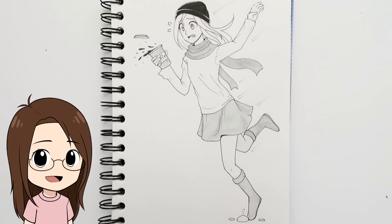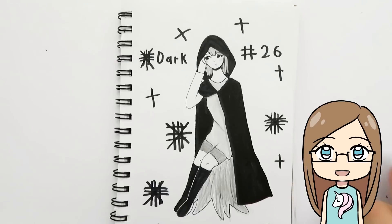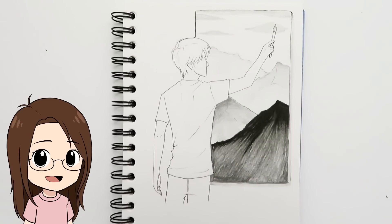Day twenty-six was 'dark' and I drew a girl with dark coffee who trips and spills it everywhere. The tripping pose was kind of tricky but I hope it worked. My sister really wanted to draw a girl in a cloak, so she drew her in a dark long cloak for 'dark.'